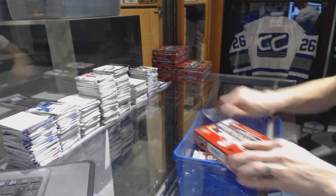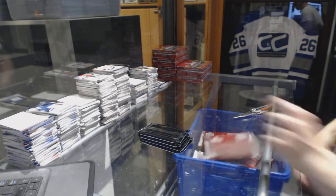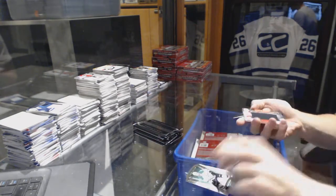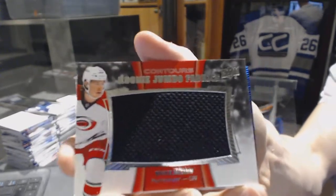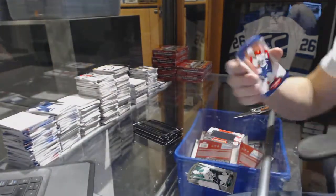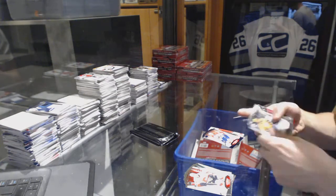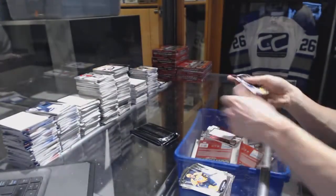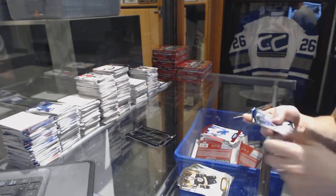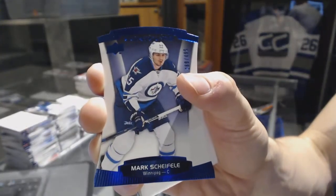Box 10. Rookie jumbo fabrics for the Carolina Hurricanes, Brock McGinn. We've got a blue parallel numbered to 499 for the Florida Panthers, Nick Fugston. Rookie jumbo fabrics for the Arizona Coyotes, Max Domi. And a red parallel numbered to 499 for the Vancouver Canucks, Daniel Sedin. Rookie autographed numbered to 499 for the New York Rangers, Oscar Lindbergh. And a blue parallel numbered to 499 for the Winnipeg Jets, Mark Scheifele.